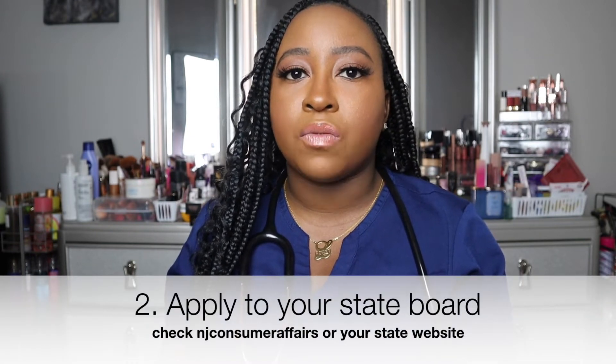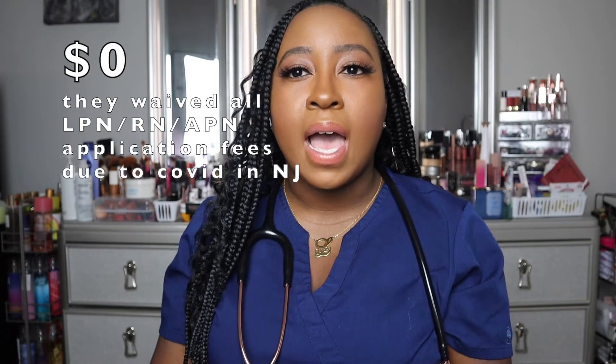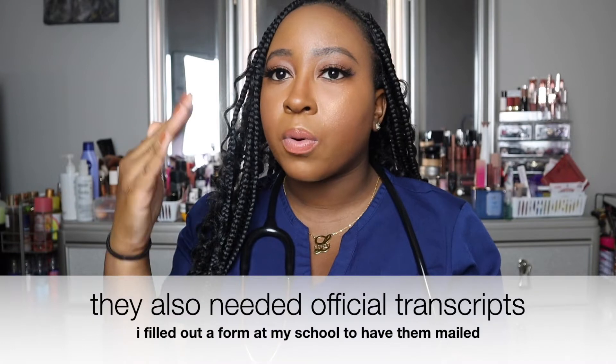Many people are waiting for the packet in the mail — I didn't get mine until October, but my license number was on the website in July. So if it says your license is active, go online and check for your wallet card. After I gathered everything, I applied to the state of New Jersey on NJ.gov for my Advanced Practice Nurse license. I completed my application on August 2nd and received confirmation, and I paid a fee which I'll display on screen.